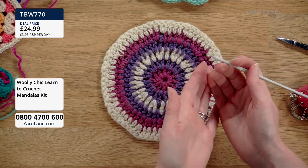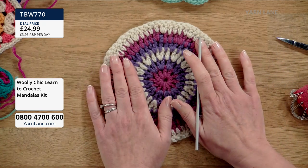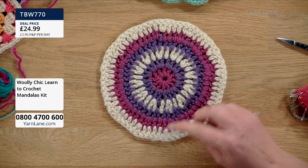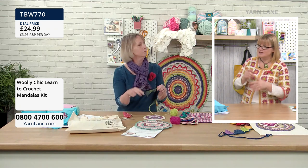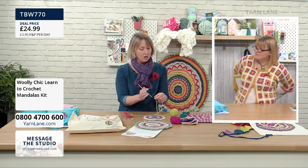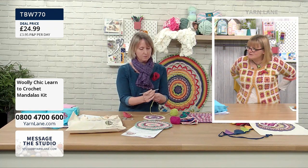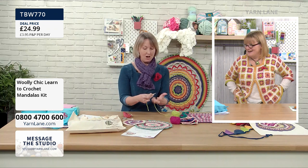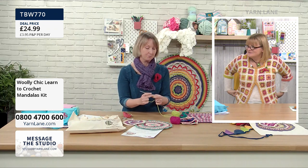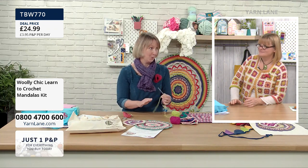Yes, do demonstrate the standing treble! Let me just grab some different wool. Do all of the kits come with the same yarn, or is it random? It's quite random — it's a surprise. I've tried to put colours together so they go well, but it is a surprise.